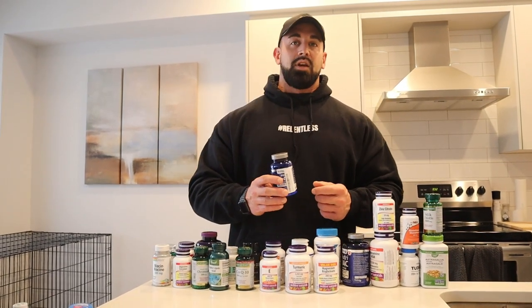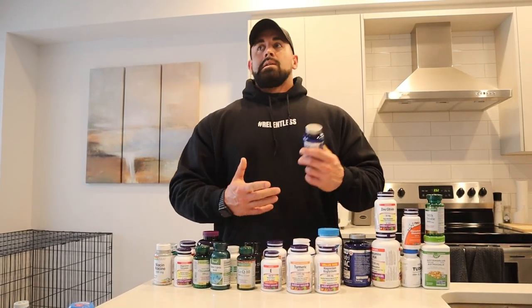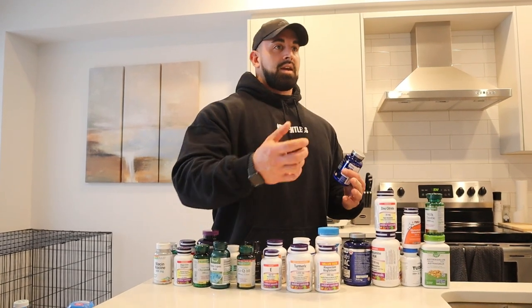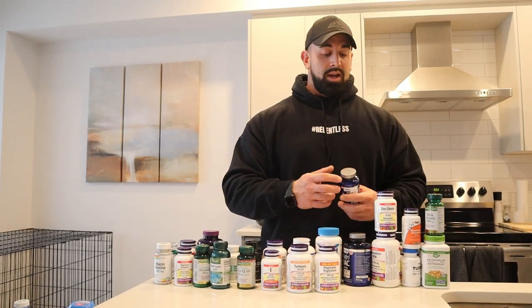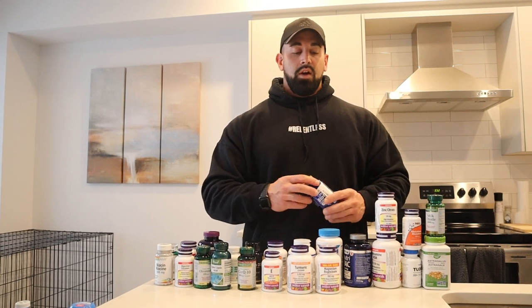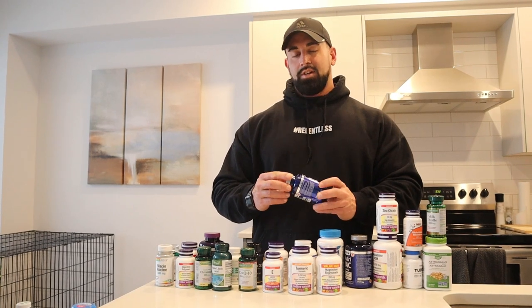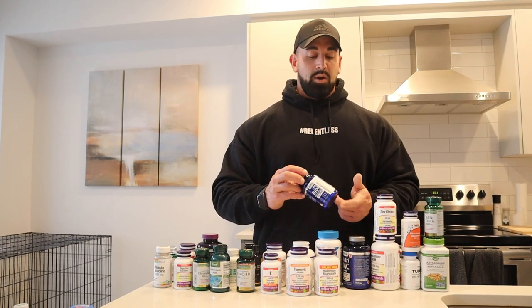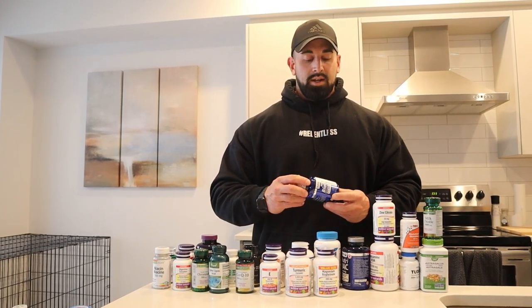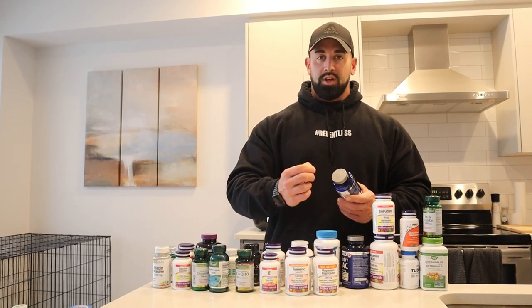Next up, biotin. I take biotin for strengthening my hair and nails because another side effect of bodybuilding and taking performance enhancing drugs is it can thin out your hair on top of your head. I actually did notice a difference — it did strengthen my hair and nails. I'll take one capsule in the morning — it's 10,000 MCGs, which is the biggest dose biotin comes in that I've seen. I've been doing that for a couple of years and it's definitely beneficial even just for your nails.